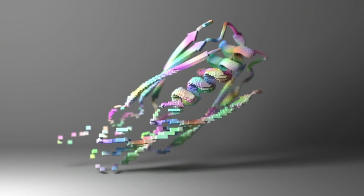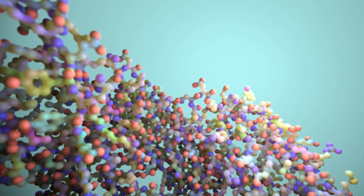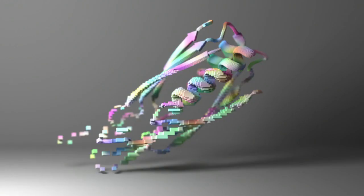Proteins are often referred to as the building blocks of life, because they are essential for the structure and function of all living things. They are involved in virtually every process that takes place inside cells, including growth, division, and repair. Proteins are made up of long chains of chemicals called amino acids. The sequence of amino acids in a protein determines its three-dimensional shape, which is crucial for the protein to function.